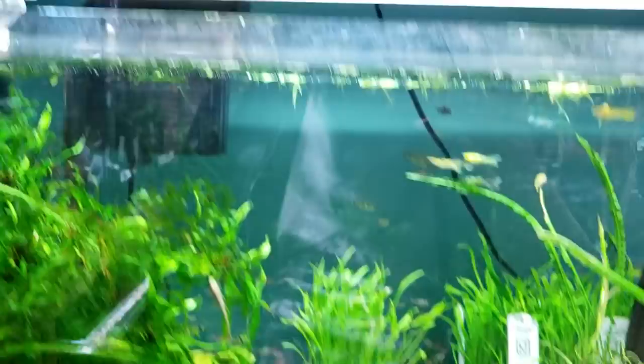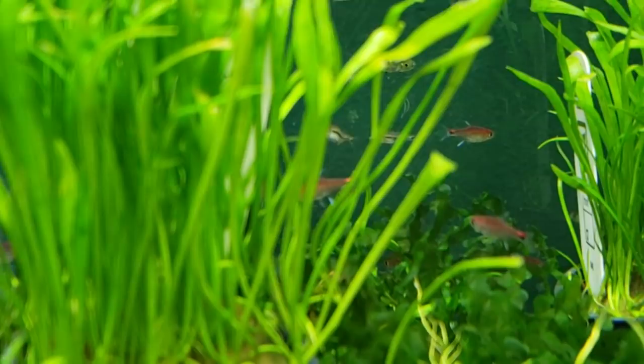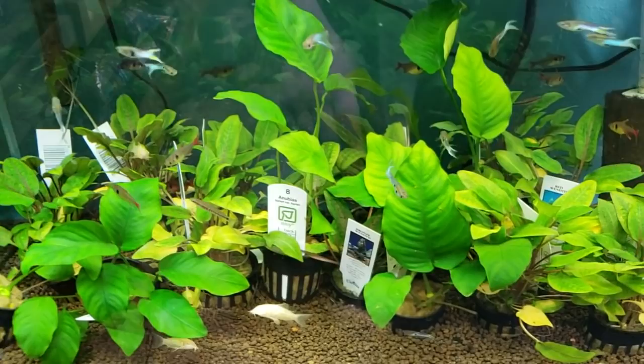Over here we've got number two on my favorite little nano fish tank list, which are the Somphongsi Rasboras — these teeny little guys. And then the ruby red tetras also, which are really cool. These are actually what I started with for my breeding project, which is kind of fun.